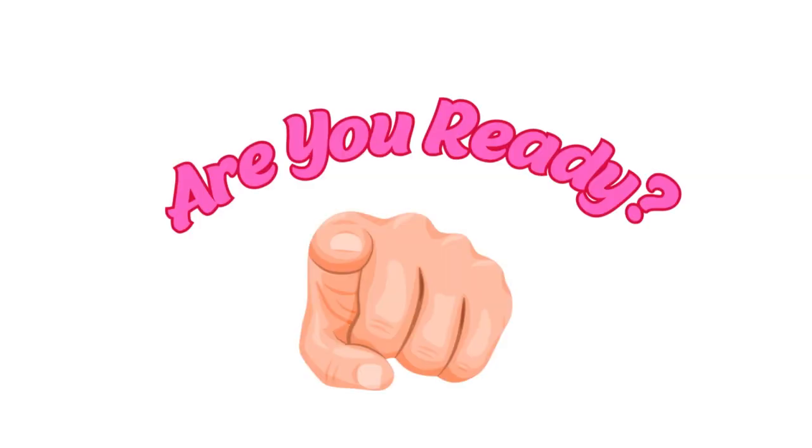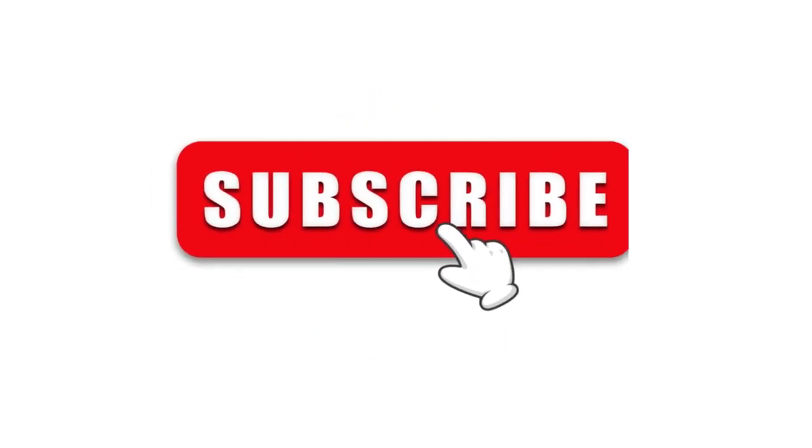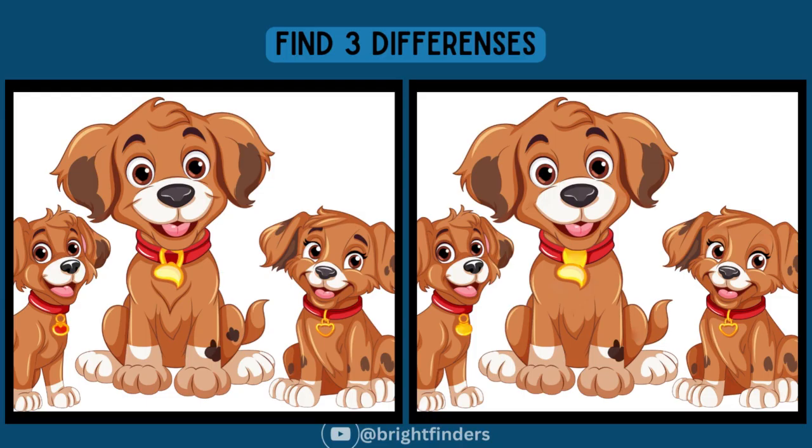Welcome, Bright Finders! Spot the three differences within 60 seconds. Are you ready? Only 5.99 percent of the fastest people can like and subscribe before finding the differences. Three, two, one.